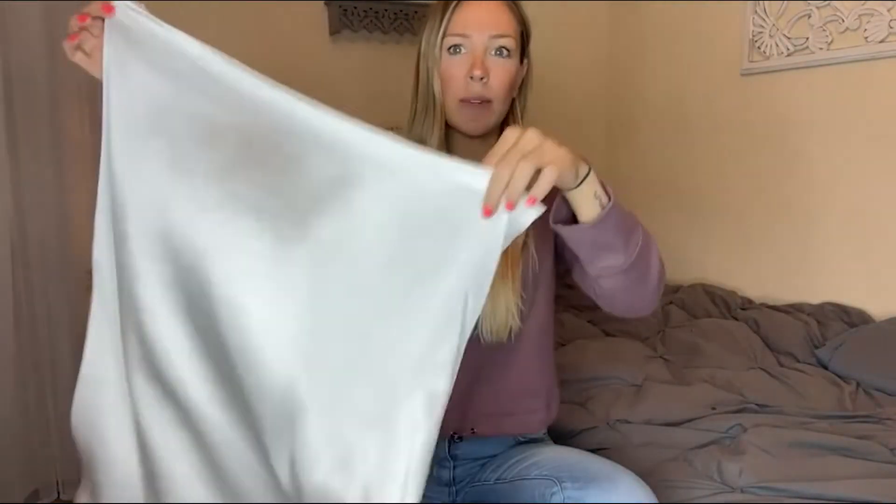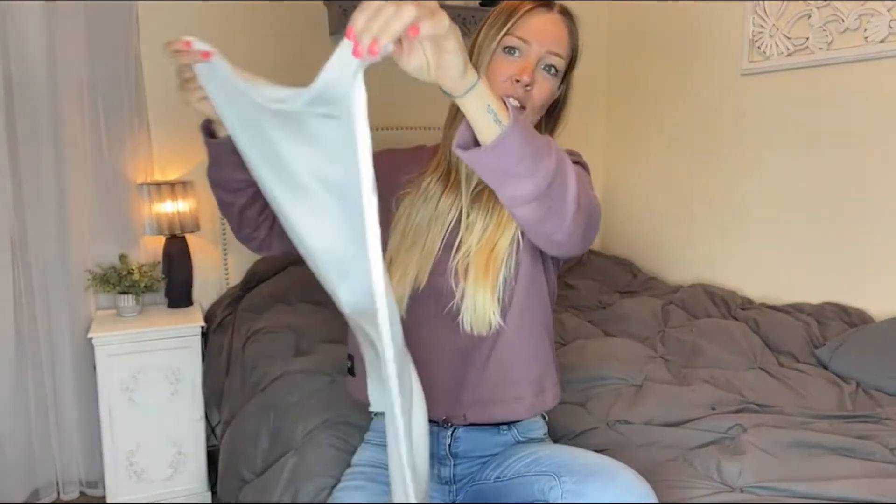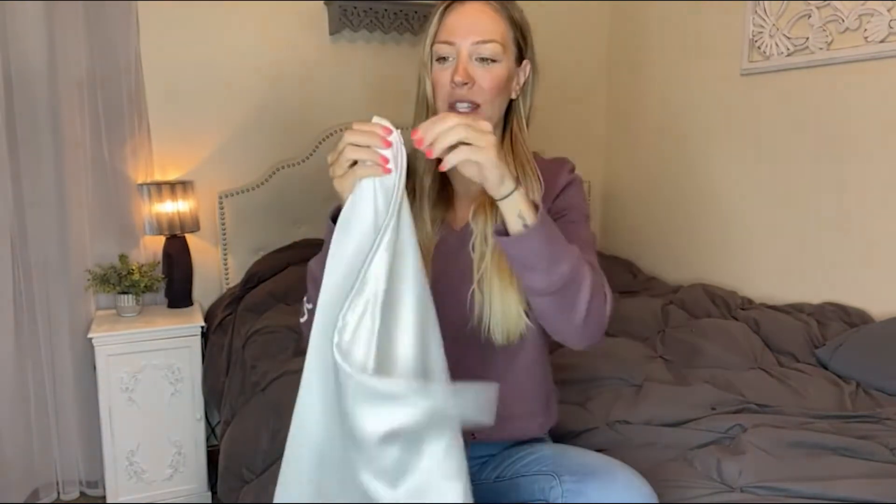It's incredibly lightweight and breathable. As you can see, it's super nice and thin. At nighttime, you're not going to get those hot flashes — this is going to keep you staying cool.